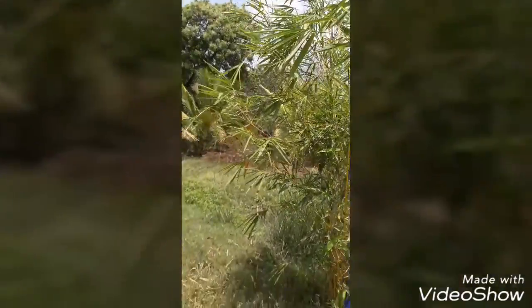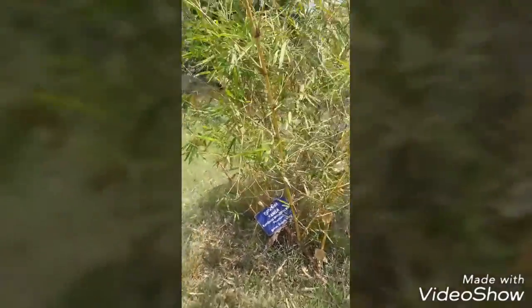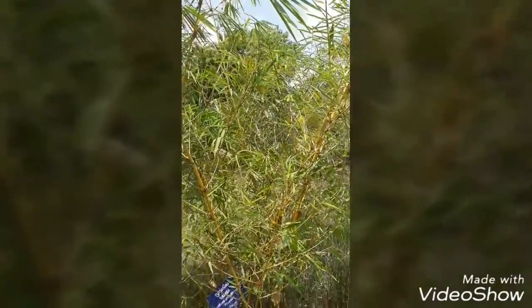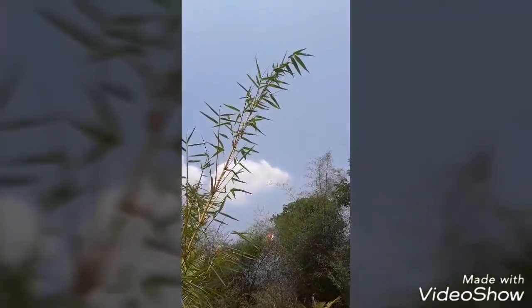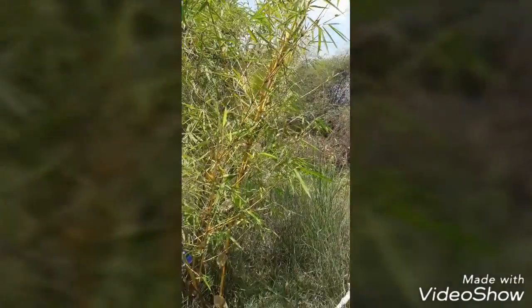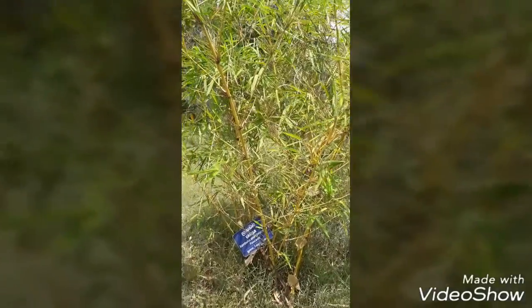It is native to Indonesian origin. Nowadays, it is widely cultivated worldwide for its usefulness, medical and economical value. In natural classification, it is a monocotyledon variety and belongs to the Poaceae family. The bamboo taxonomy is considered the most primitive grass variety.